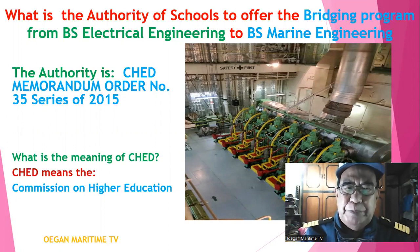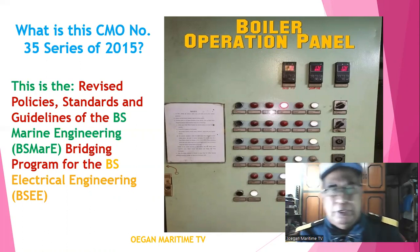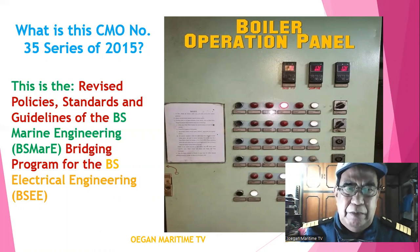What is the meaning of CHED? CHED means the Commission on Higher Education. What is CMO No. 35 Series of 2015 all about? This is the revised policies, standards, and guidelines of the BS Marine Engineering bridging program to BS Electrical Engineering.